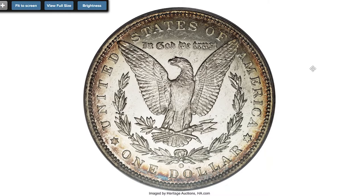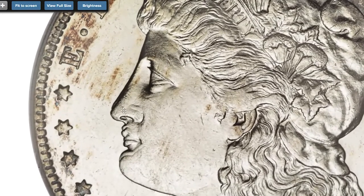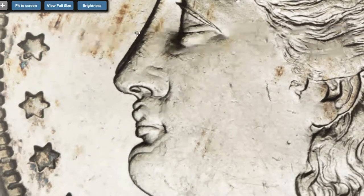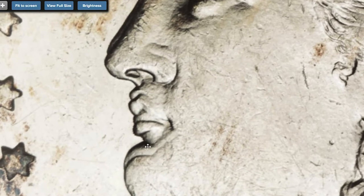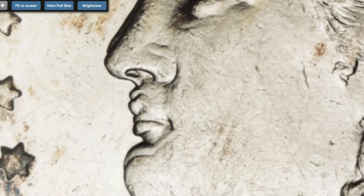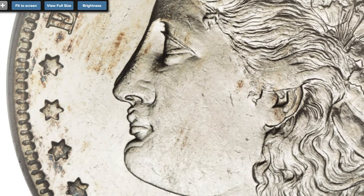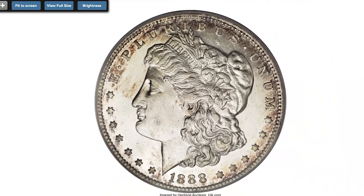Here is the 1888-O Morgan dollar, the famous Hot Lips variety, which shows dramatic die doubling on Liberty's profile, mainly on the nose, lips, and chin areas. An extremely rare coin — lovely golden brown toning clings to the borders while the flashy fields are brilliant. The strike is good, although the hair above the ear lacks full detail, and minor field marks are present.